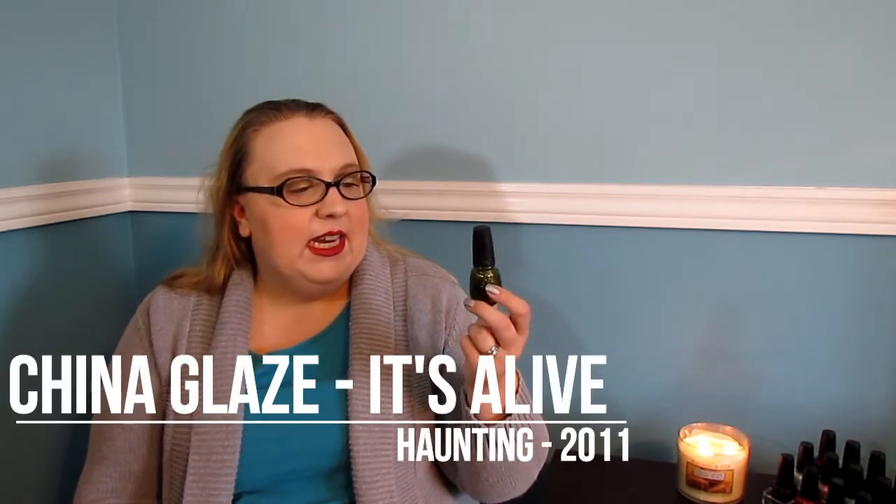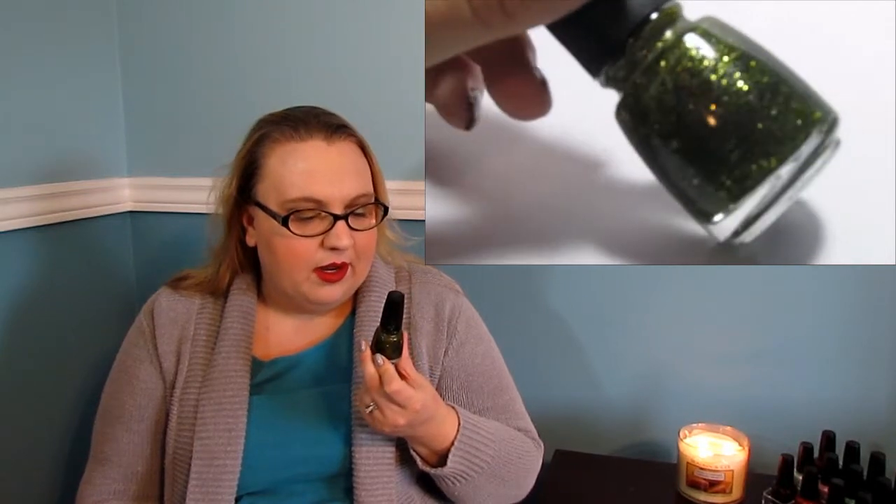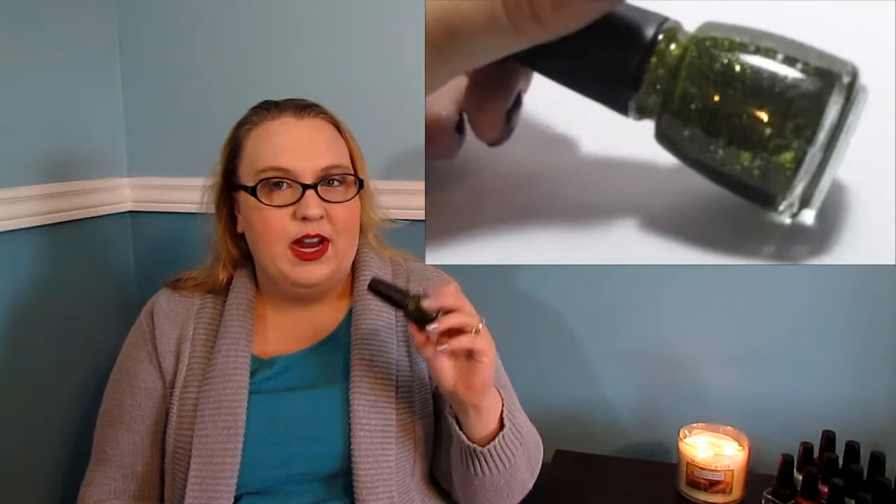The last polish from my most recent haul is China Glaze in It's Alive. This is an olive-y green glitter in a light greenish base, and I think there's black glitter in here too. It went on really, really thick — almost a one-coater — but it seemed a bit gloopy, so I think I need to put a drop of thinner in it for next time. It was a great Walking Dead polish. I wore it for the Walking Dead premiere last weekend after I saw Amy at Nail Polished Baby 90 swatch it on her Instagram, and I absolutely loved it.